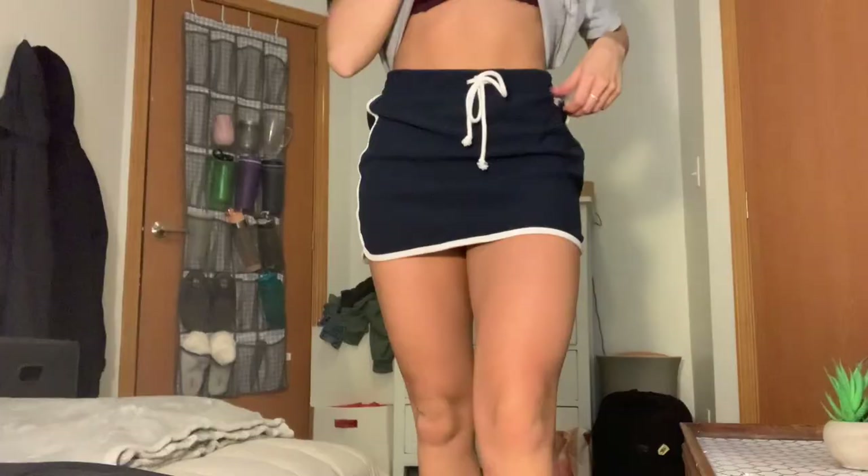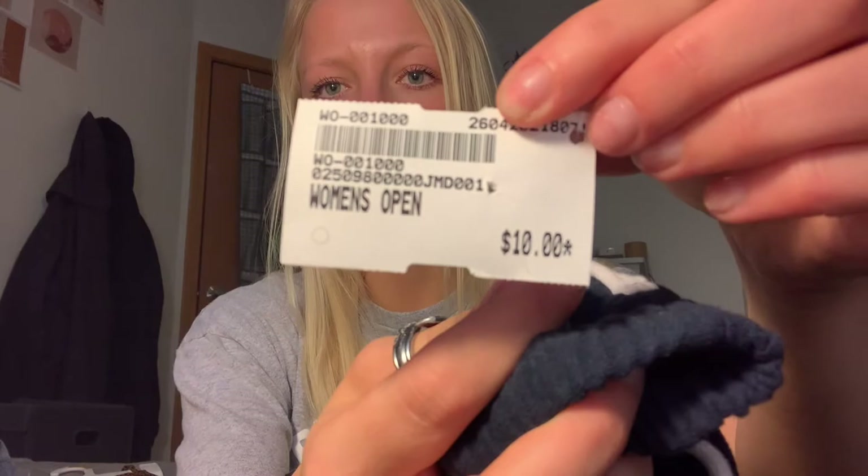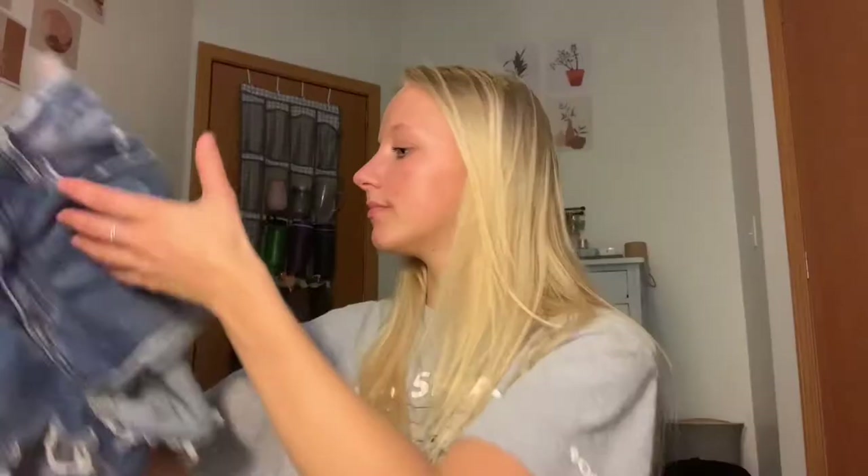And I got this little skirt — it is so cute and honestly so comfortable. I can't wait to wear this summer with like a little pair of sneakers and a tank top. I love that I can also scrunch up the top and make it as tight or loose as I need to. It also made my legs look really good and it was only ten dollars.